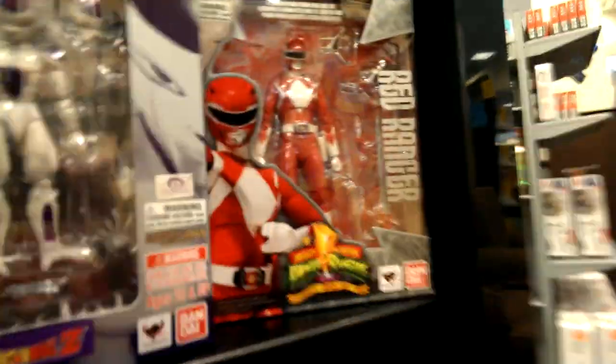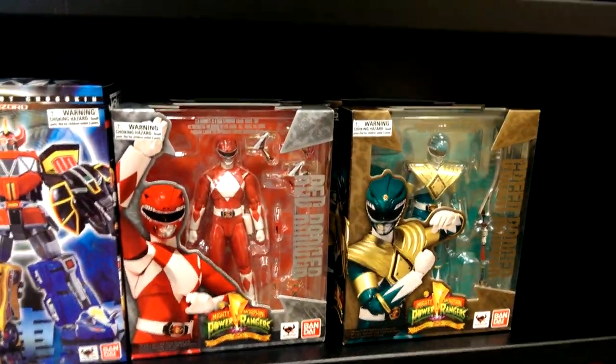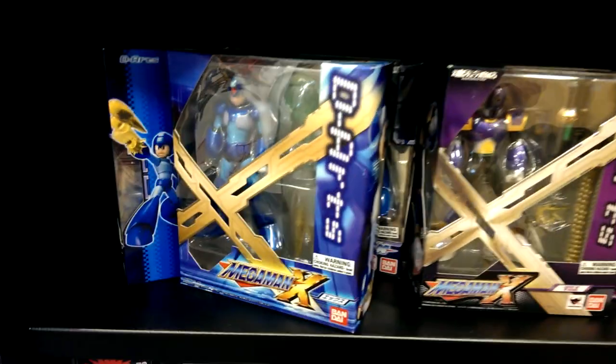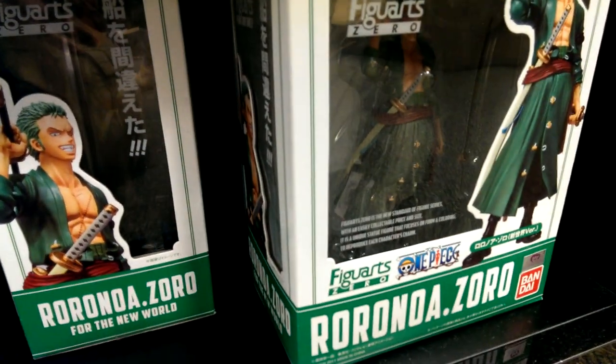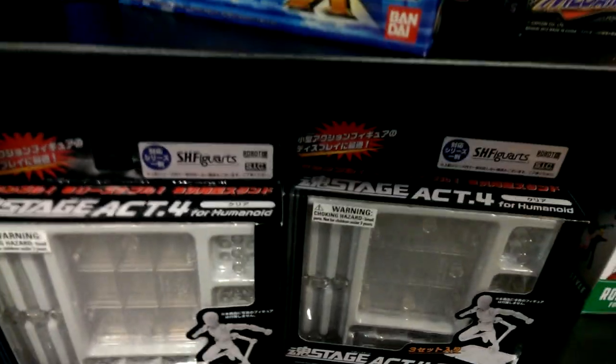That's pretty cool, awesome. So that's the Power Ranger selection here. We have some Megaman, it looks like we have some One Piece here, we have Fluffy — pretty cool. And then we have some stages in here, so definitely really cool stuff right here.